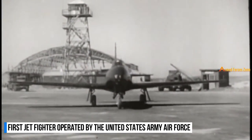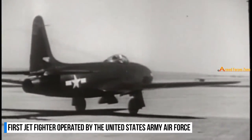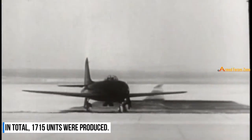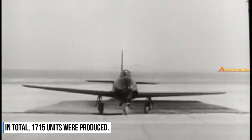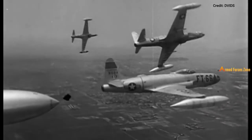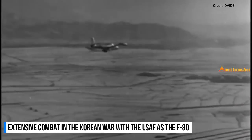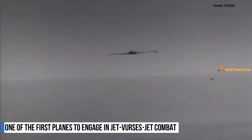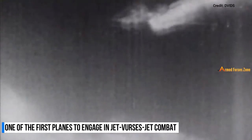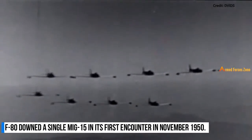Introduced in 1945, the Lockheed P-80 Shooting Star was the first jet fighter operated by the United States Army Air Force. In total, 1,715 units were produced. It saw very limited service in Italy just before the end of World War II on reconnaissance missions, but saw extensive combat in the Korean War with the US Air Force as the F-80. The F-80 was one of the first planes to engage in jet versus jet combat. In its first encounter with Soviet-built MiG-15s, an F-80 downed a single MiG-15 in November 1950.